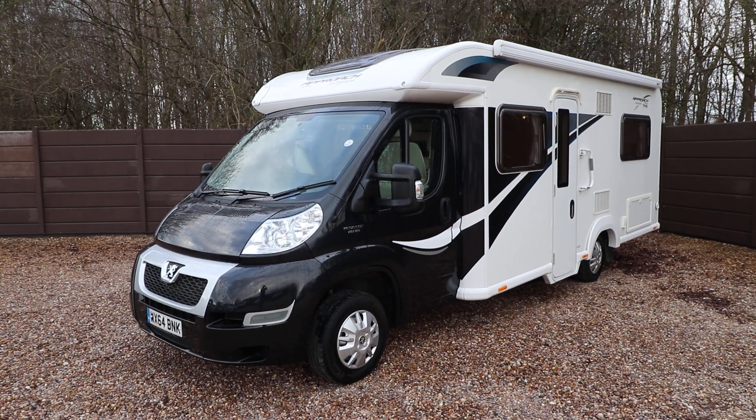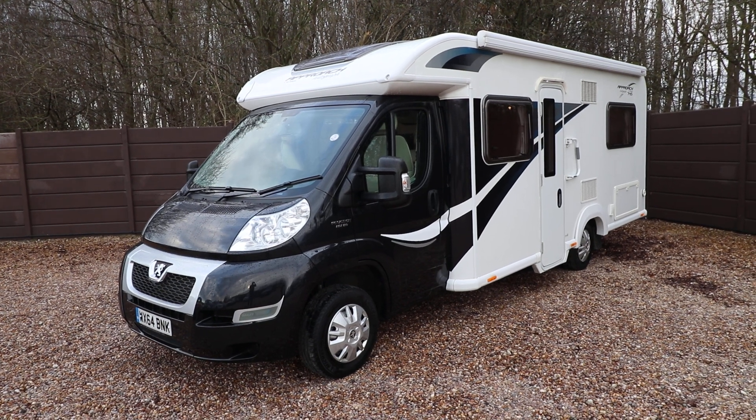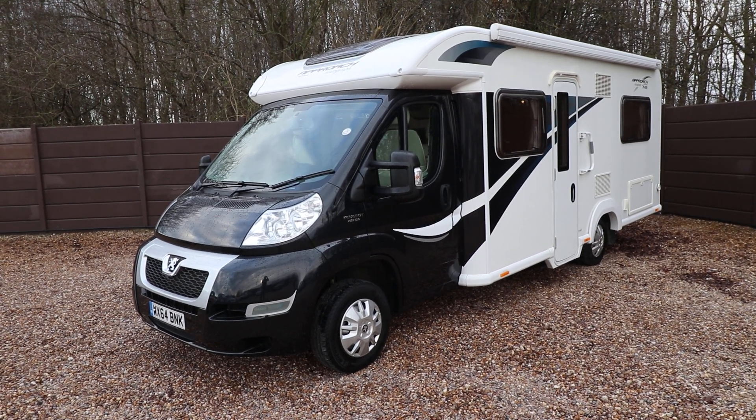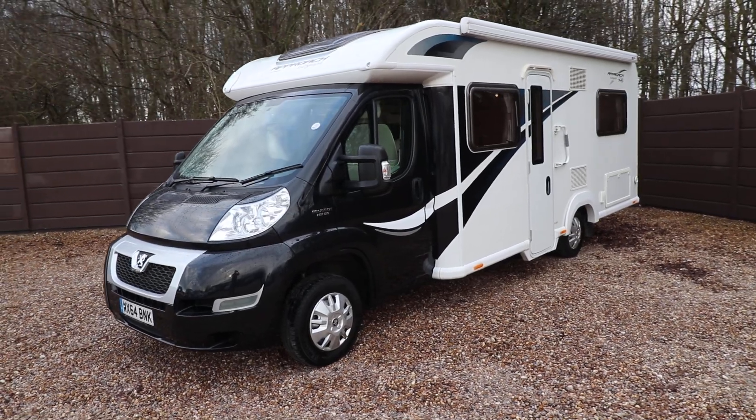Hello, this is Andy Hall from Motory Motorhome. I'm just going to show you around this 64-plate Bailey Approach Autograph 745. It's got 17,000 miles, it's built on a Peugeot, and has a 2.2 HDI engine with 130 brake horsepower.